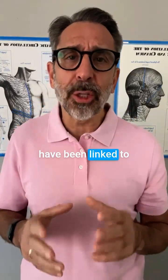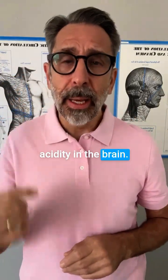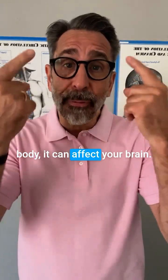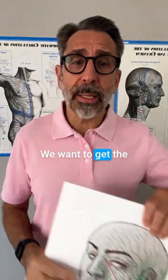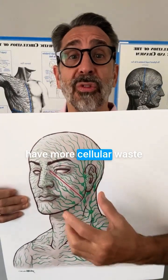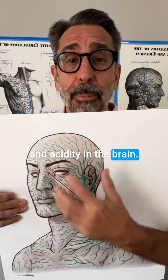Neurological diseases have been linked to acidity in the brain. As Lyme bacteria and inflammation build in the body, it can affect your brain. We want to get the lymphatic system flowing. If it backs up, we're going to have more cellular waste and acidity in the brain.